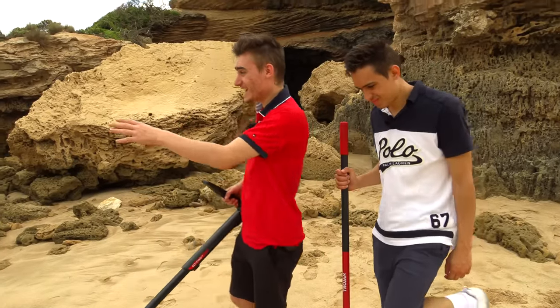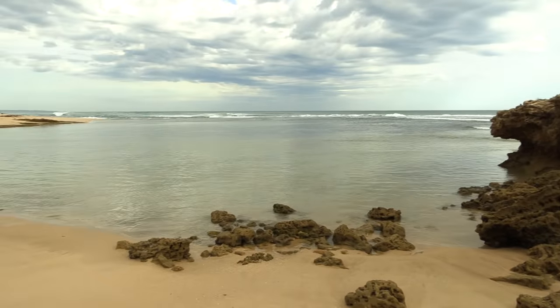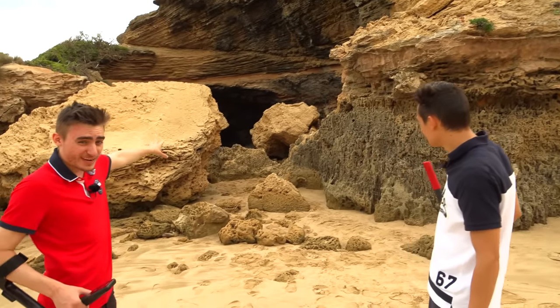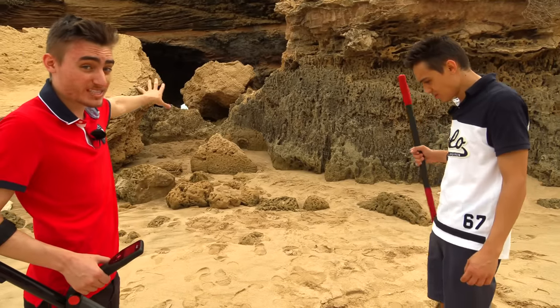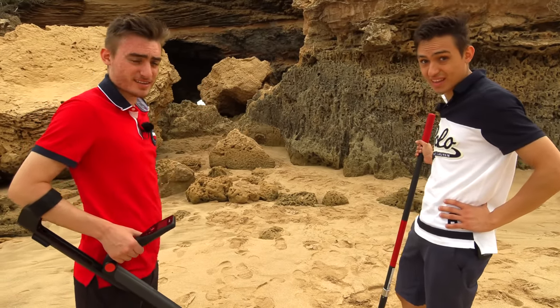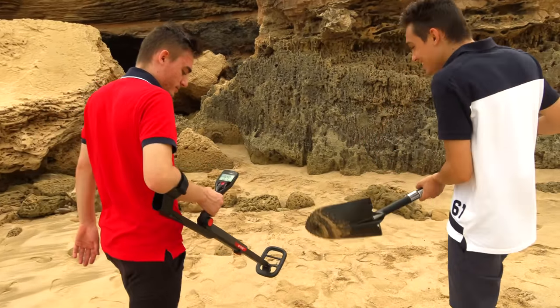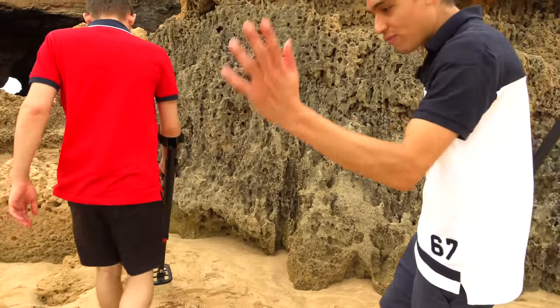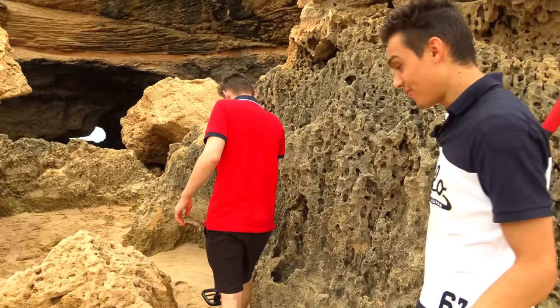We're finally here. This is the section with the big rock, and we've just realized there's a cave in here — that might be the best spot to check. I've got the shovel ready to start digging. Basically, when we hear the metal detector go beep beep beep, we've found something.